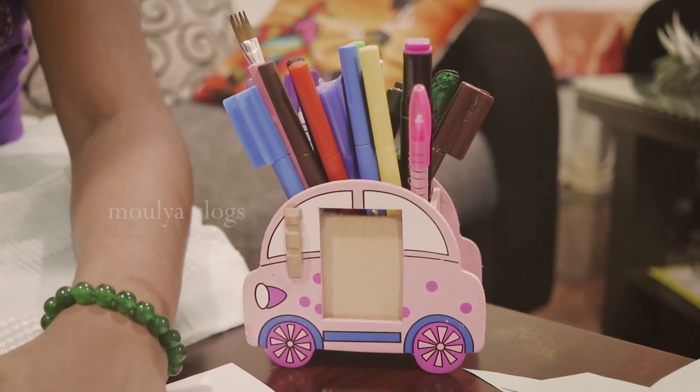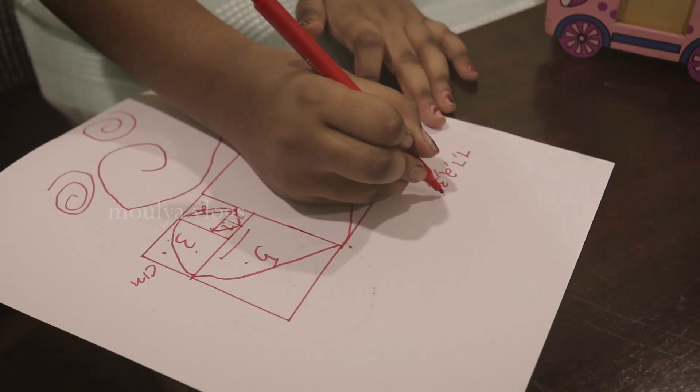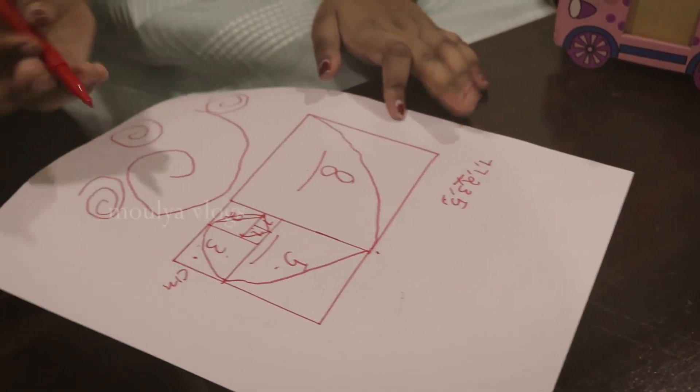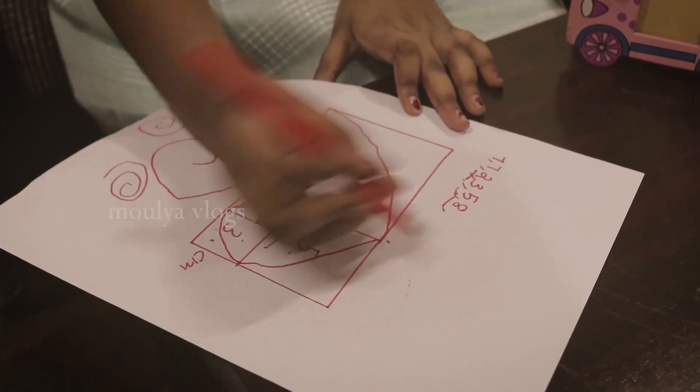So the Fibonacci series goes like this: one plus one which is two, then two plus one which is three, then three plus two which is five, and again five plus three which is eight. And it just goes on like that.